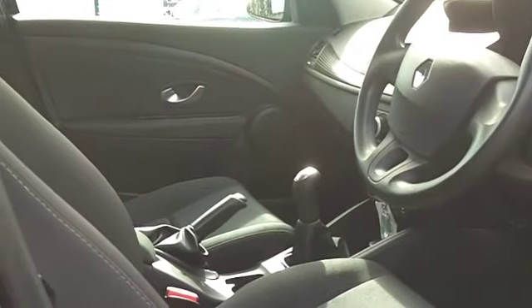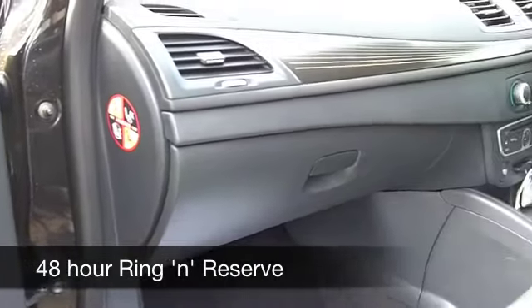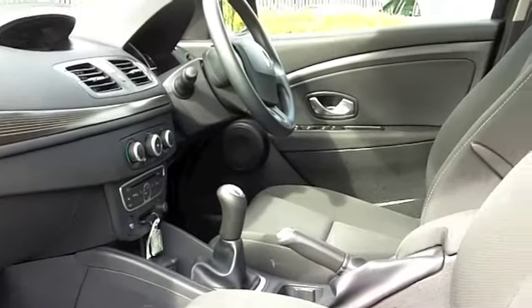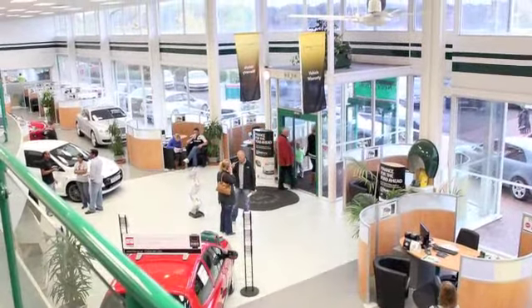In the motoring press, these cars get a great write-up, so you're in good company if you're driving one. This one will give you around 63 to the gallon — I think that's pretty reasonable — and 12 months road tax is just £20.